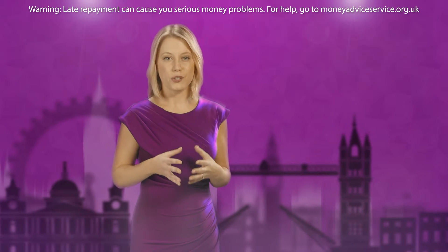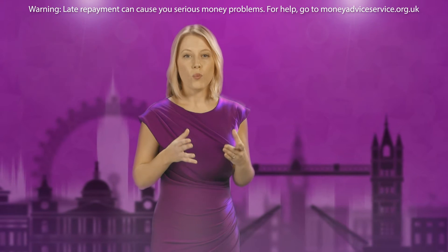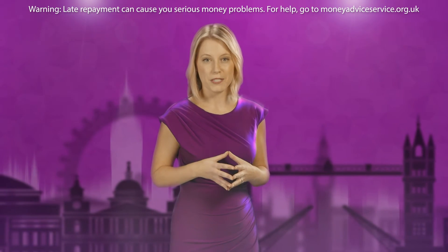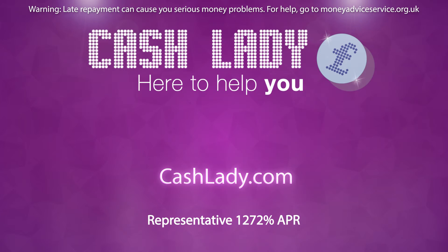Apply for the loan that fits you best. We work with various different types of lenders, so we are well equipped to find you a loan that suits your needs and requirements. So why go anywhere else? Apply with CashLady now. Representative 1,272% APR.